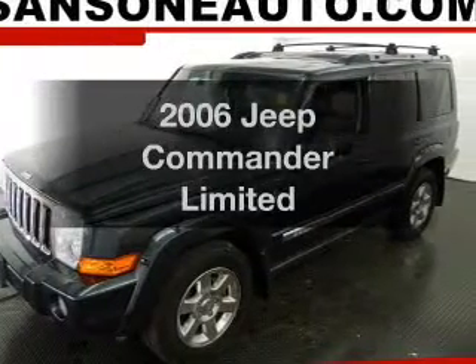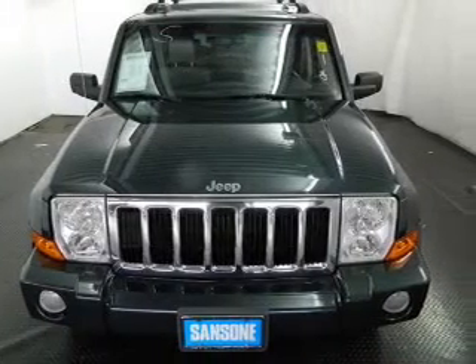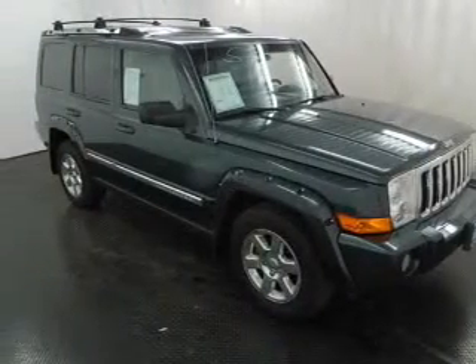Presenting the 2006 Jeep Commander. Find everything you want in a ride under one roof with this vehicle. The powertrain includes four-wheel drive with a powerful eight-cylinder engine connected to a smooth-shifting automatic transmission.